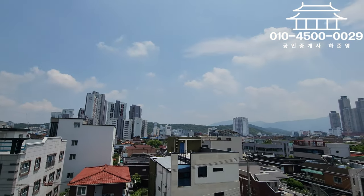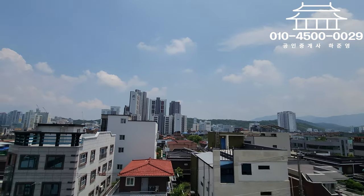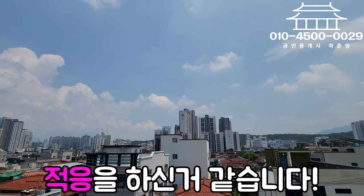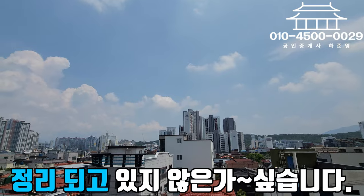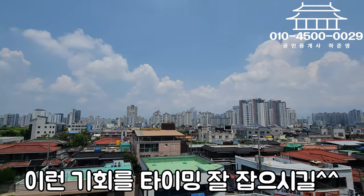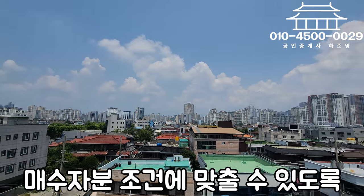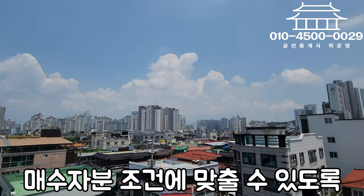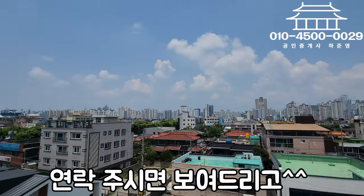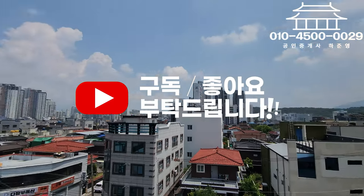건물 내용은 이렇게 설명드렸고요. 요즘 건물이 조금씩 매매가 되고 있는 것 같고, 매수자분들이 현재 금리라든지 부동산 경기 등에 적응을 다 하신 것 같아요. 건물 가격들이 많이 떨어져 있는 상태라 이런 기회를 잡아서 매수하시면 좋은 조건으로 인수하실 수 있는 시기가 아닌가 싶습니다. 이 건물도 금액적으로 최대한 매수자분에 맞춰서 인수하실 수 있도록 주인분과 협의가 되었습니다. 궁금하신 분은 연락 주시면 건물 보여드리고 도와드리겠습니다. 앞으로도 다양한 매물로 인사드릴 수 있도록 하겠습니다. 감사합니다.